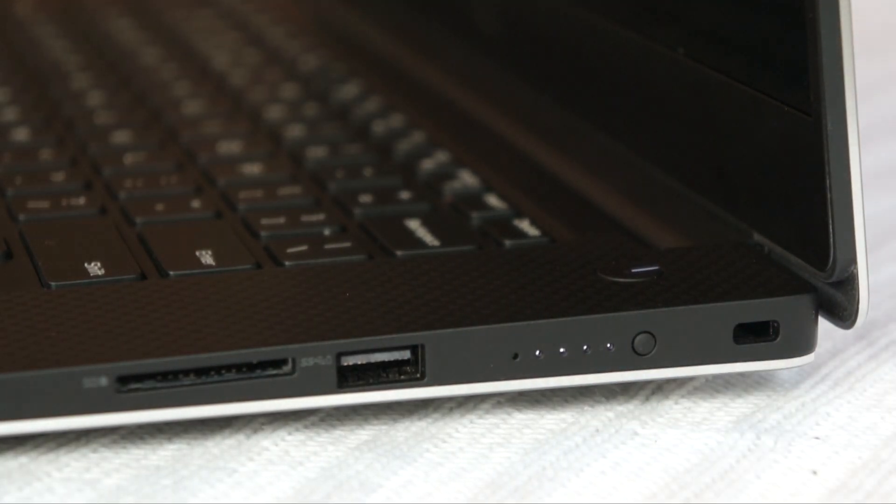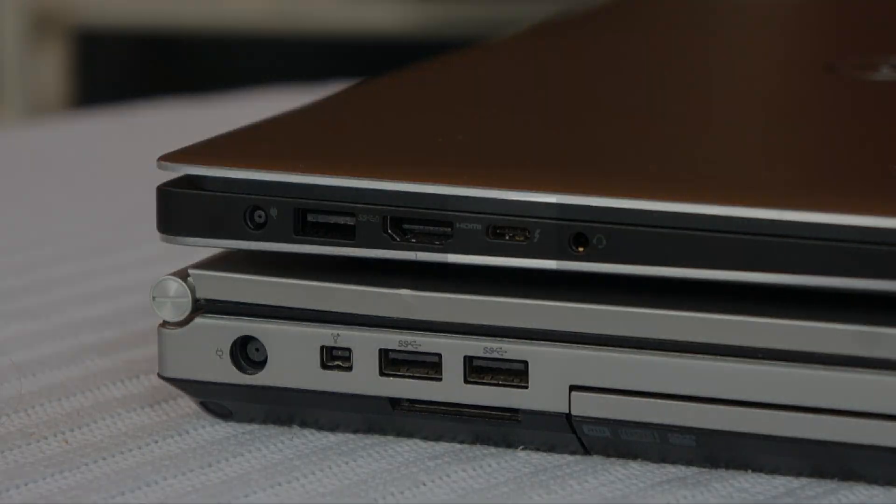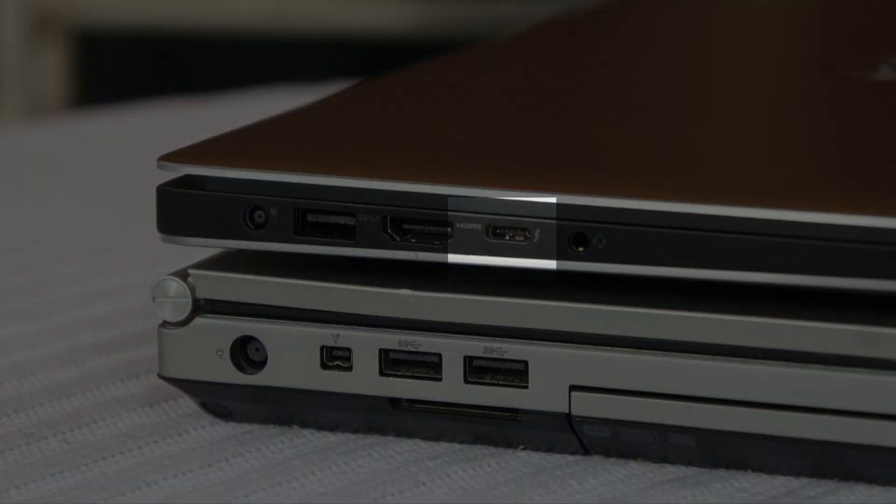That said, features like the battery indicator on the right side and the Thunderbolt 3 port on the left side give me the ultimate options for video editing, because I get the fastest transfer speeds with the new Thunderbolt 3 port. The battery indicator is also helpful whenever I'm running low on juice and need to know how much I have left.